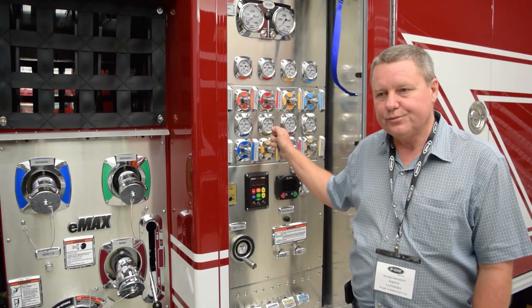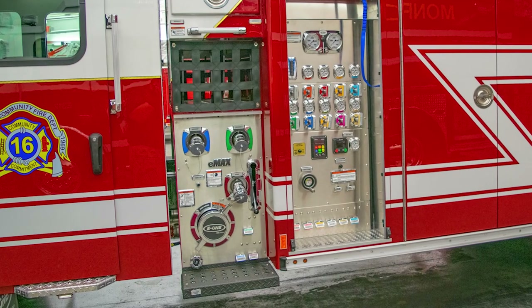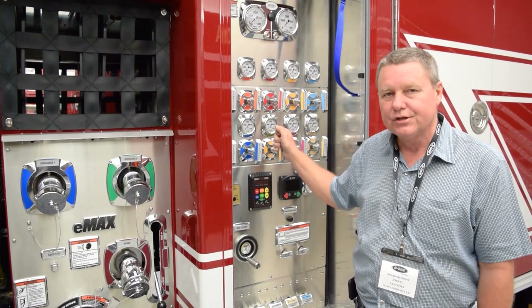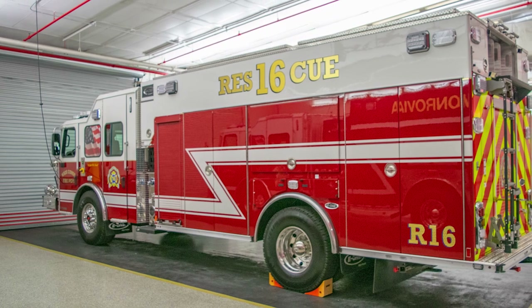This truck here is equipped with an EMAX system. It's a new hydraulic system, and we chose to go with the EMAX due to it being a smaller footprint on the truck. It's just going to give us added space to carry more equipment on this truck.